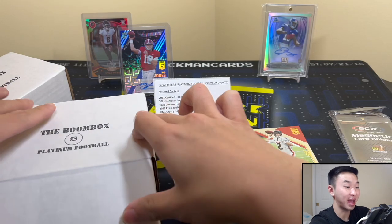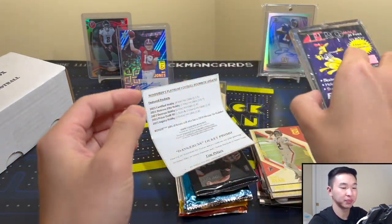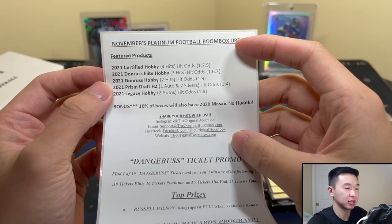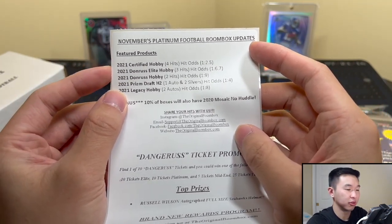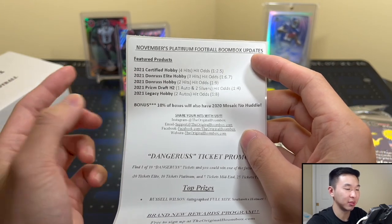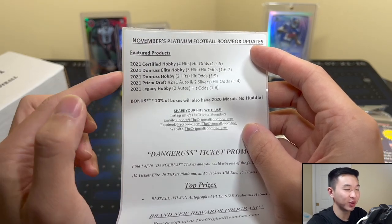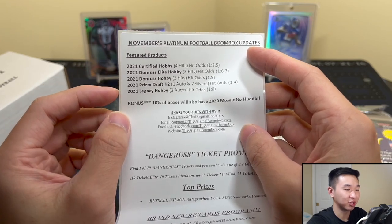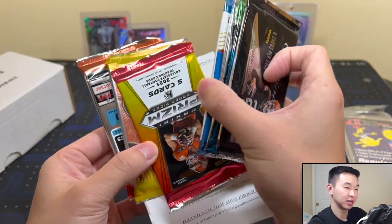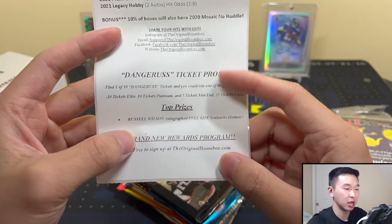Wow, that Mac Jones is nuts! Alright, more of that please. Here is our information on Platinum — $140 once again. Featured products include Certified, and that Pitts is from Certified. Donruss Elite — hobby version. Guess who's back! 2021 Donruss Elite and 2021 Donruss hobby — two different ones. Prism Draft H2 once again. Legacy — 10% love Mosaic No Huddle, though not for us. Share hits with them — same promo. 1 in 10.